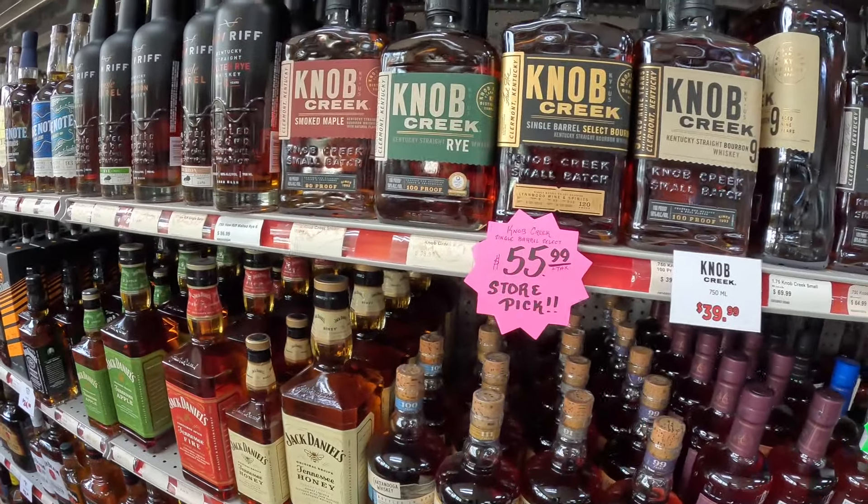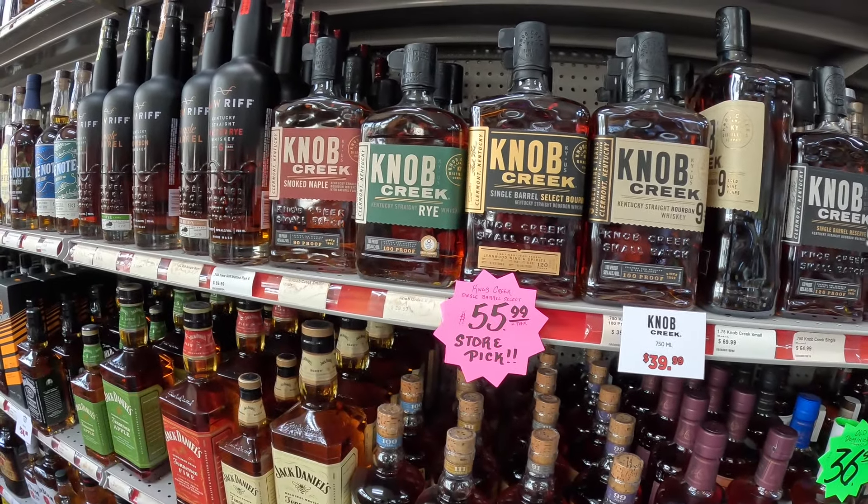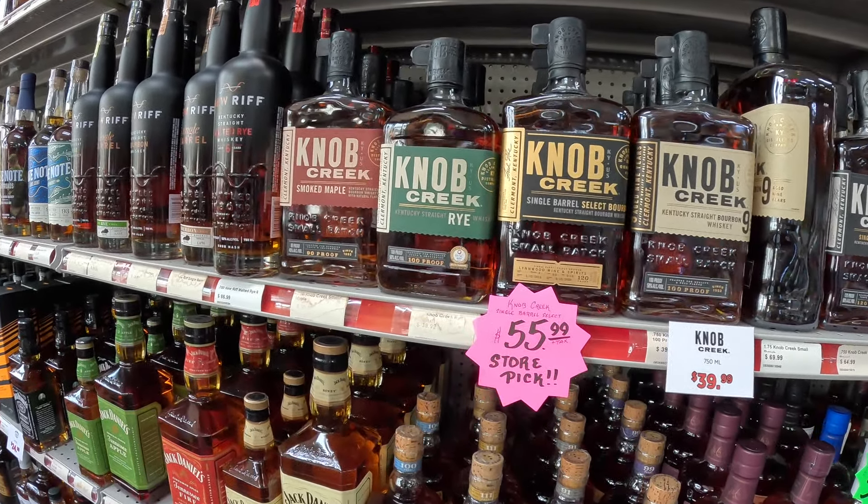We have a Knob Creek product — the store pick. The Knob Creek Stinkerboro store pick is great.